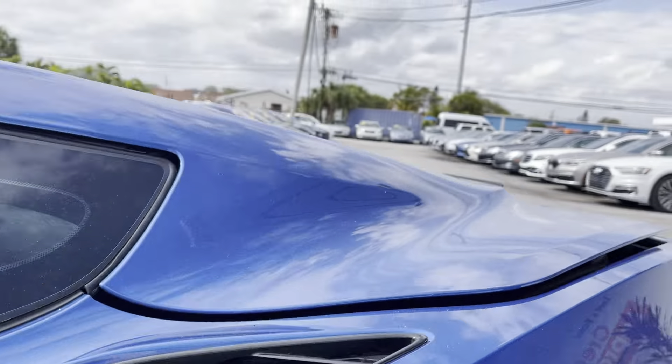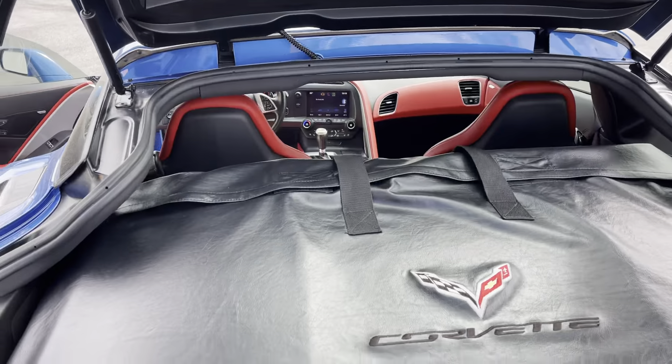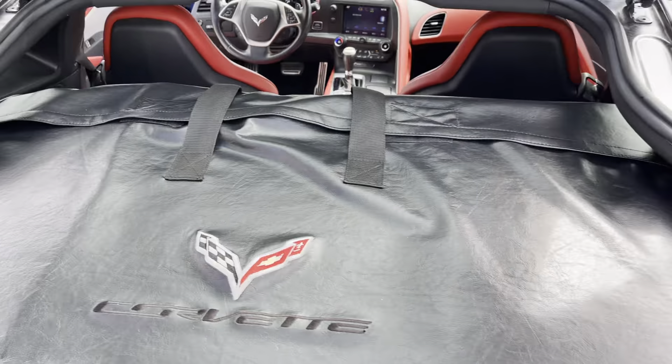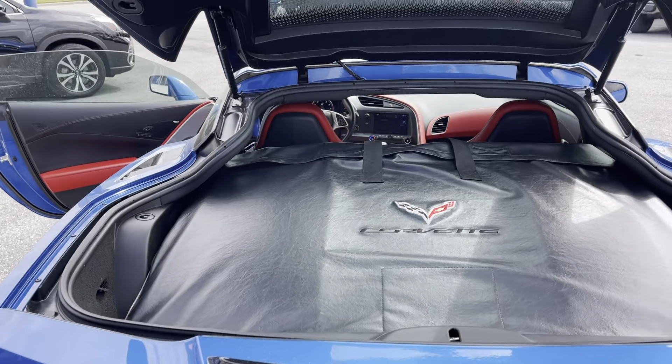Let's go in the back here. You can see that the glass top is in a Corvette cover — it's never been on the car.